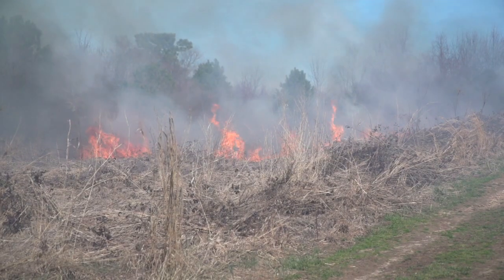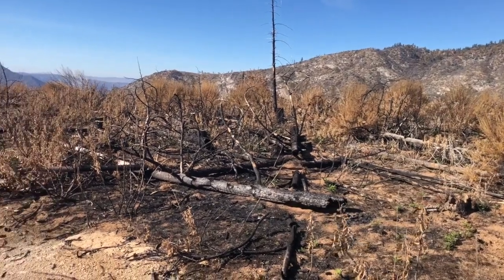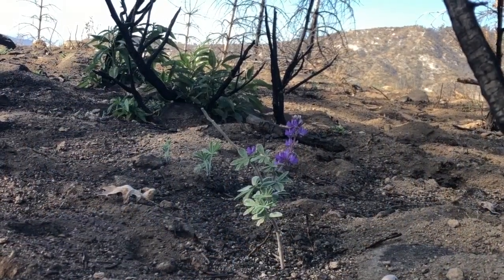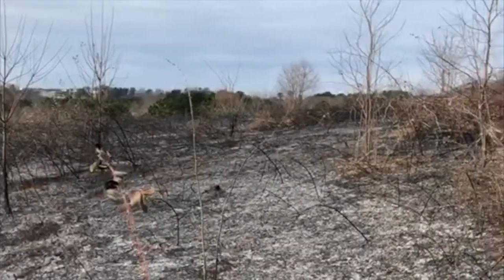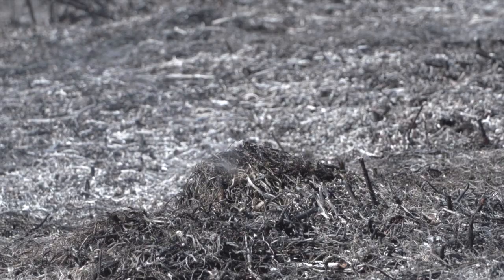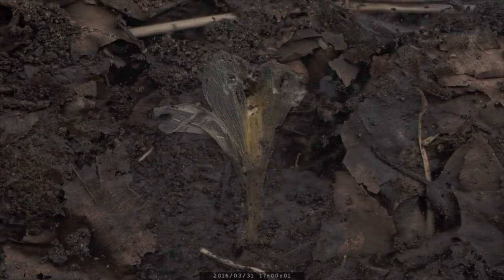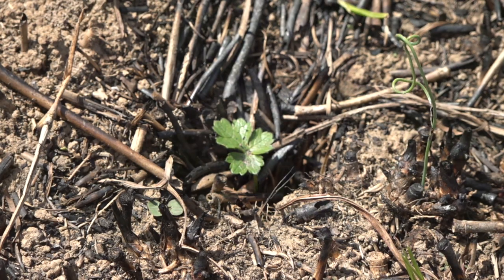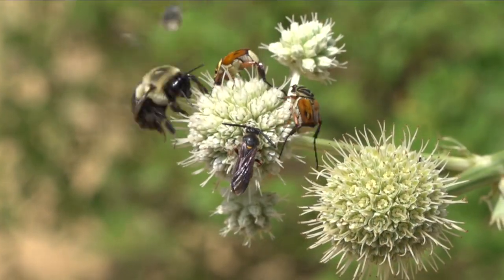Fires periodically clear the ground of leaves, branches, and other dead plant matter, making room for new plants to grow. They also break down this debris into nutrients which can be absorbed back into the soil, enriching the ground for future plant growth and the other life forms that depend on it.